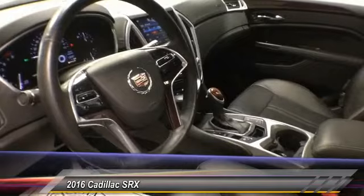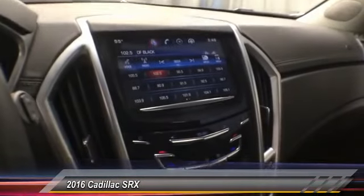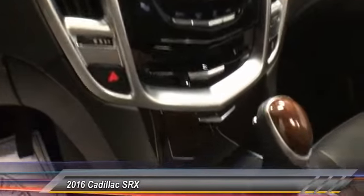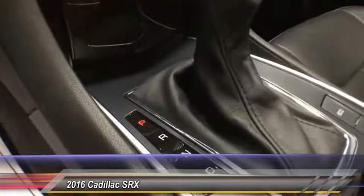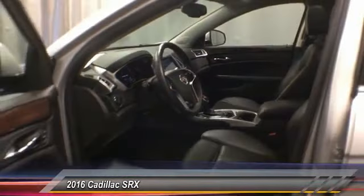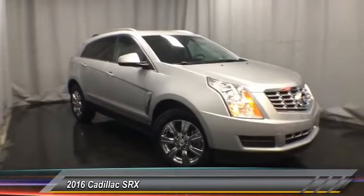Keyless entry, air conditioning, dual airbags, alloy wheels, auto-dimming rearview mirror, PPO, four-wheel independent suspension, AM-FM stereo with CD player, four-wheel disc brakes, universal garage door opener, CD player.